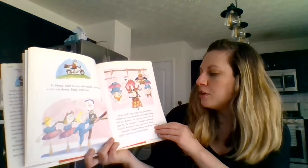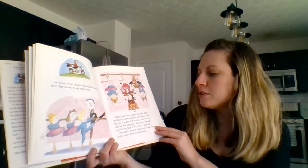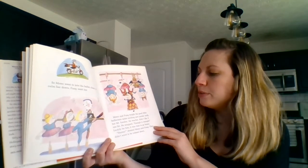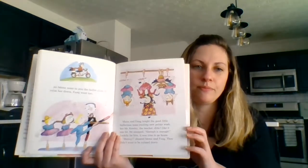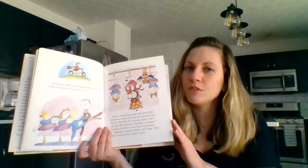Mona and Fang taught the good little ballerinas some exciting new point work. But Mr. Kersley, the teacher, didn't like it one bit. He snapped, 'Enough is enough.' Luckily for him, it was time to go home. Hooray, shouted Mona and Fang — they didn't want to be calmed down. Where's Mona going now? She's going home.